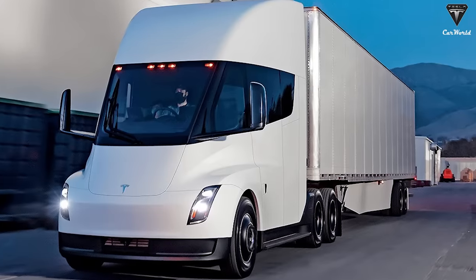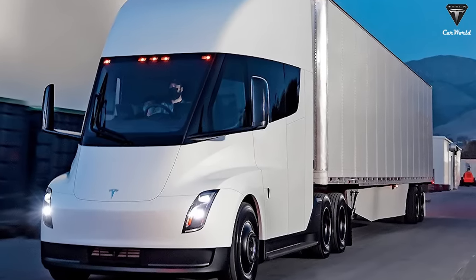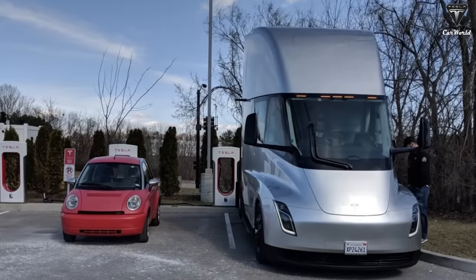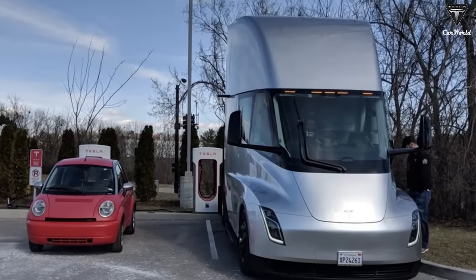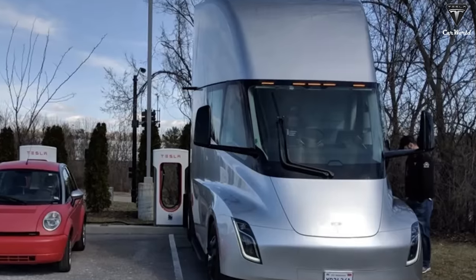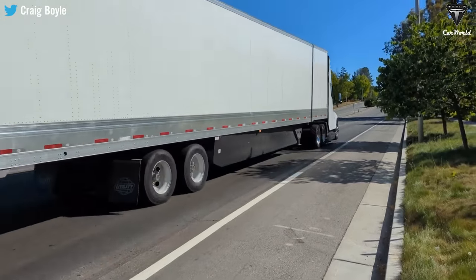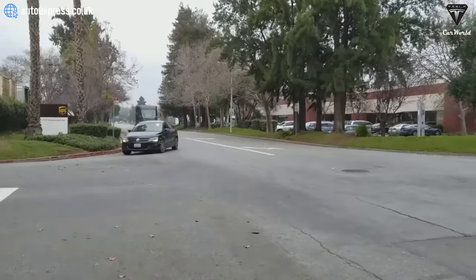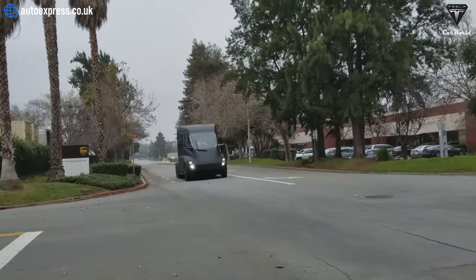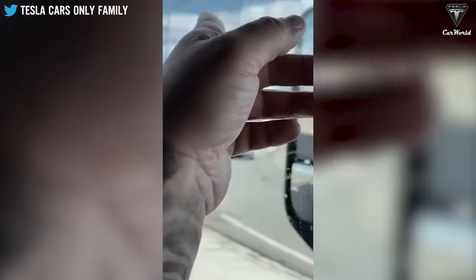The exterior mirrors of the Tesla Semi 2023 are quite traditional and do not have much superiority. In the 2024 version, on the massive mirrors of the Tesla Semi, there are up to three cameras or more installed to ensure the driver's rear view is clear. The Tesla Semi 2024 will be like a shining star on the roads thanks to these exterior improvements, and anyone will probably have to admire the new appearance of this heavy truck.